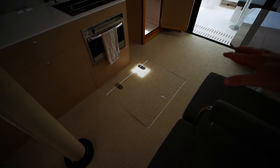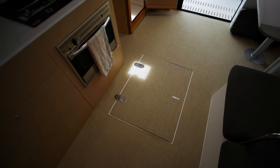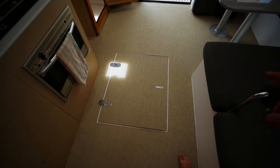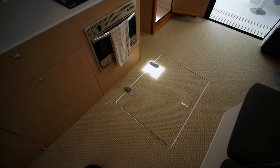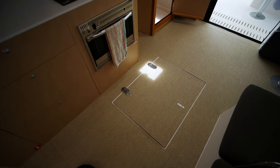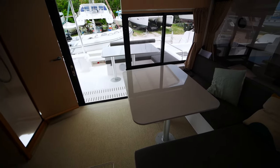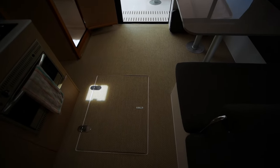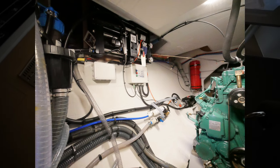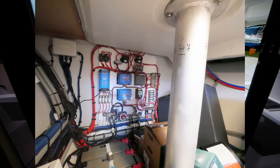The main mechanical space contains the watermaker. This boat doesn't have AC — it's a European boat running on 220V. The main engine, watermaker, and all the mechanical components are conveniently located inside underneath this hatch. No need to go out on deck to open compartments near the aft to access the engine. It's a bit tight and the lighting isn't great, so photos will be provided instead of video.